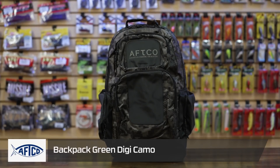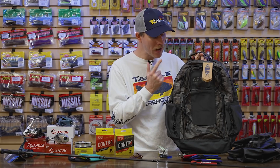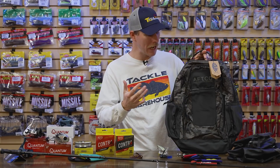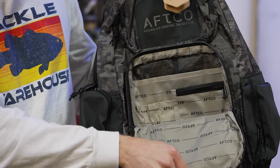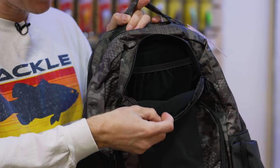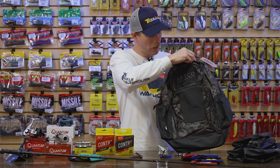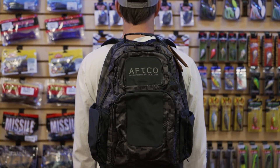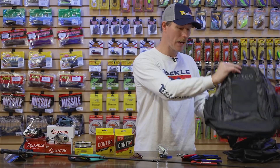Last up is the AFCO Backpack. Whether you want to use it to get your gear to the water, as a daily commuter, or an overnight bag, it's got you covered. On the outside it has a cool green digital camo design. It's loaded with pockets — two main pockets, a front pocket with built-in organization for pens and accessories, a microfiber-lined pocket for sunglasses or your phone, side pockets, and a laptop sleeve in the back main compartment. A really cool, versatile storage option from AFCO.